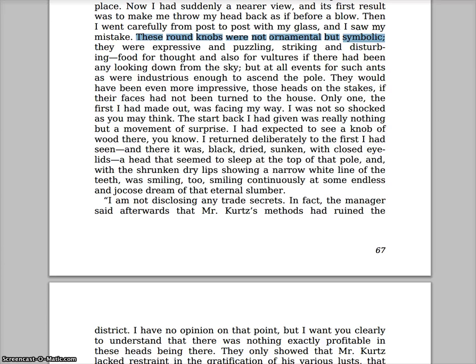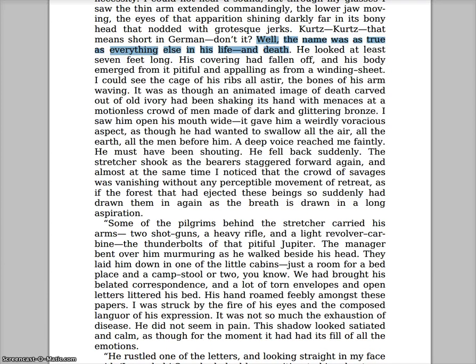'Only one — the first I had made out — was facing my way.' So we have these sticks with heads on top, and all of them are facing in, looking at Kurtz's hut, except one. I think that's symbolic, and we can talk about that more in the discussion thread.